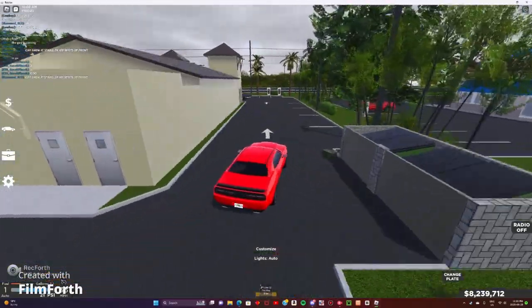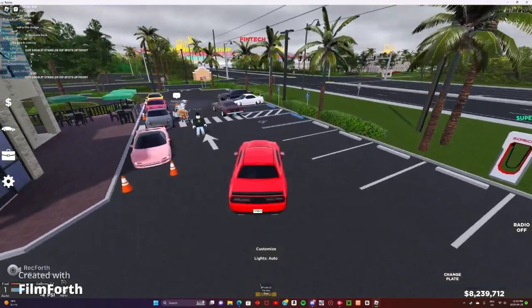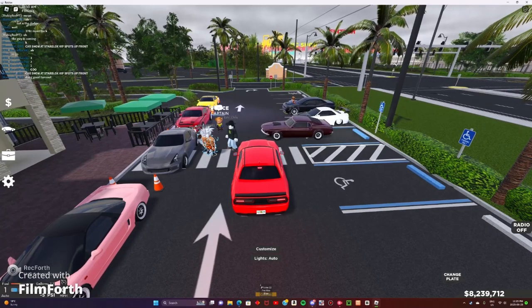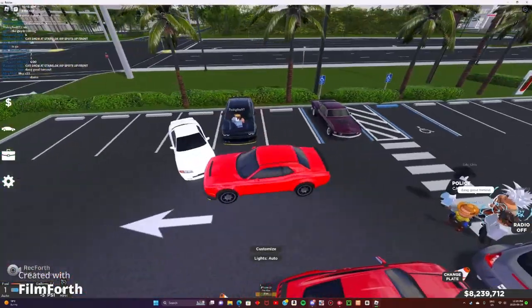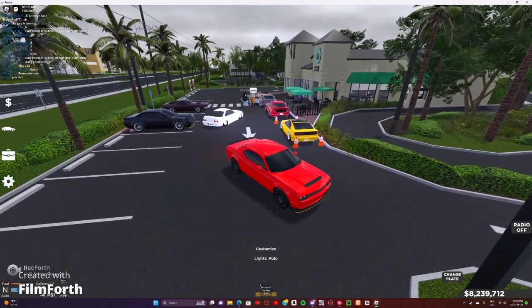So we're just gonna go over to this car show. I just came from a race, so we might go back to a race. There's a couple people here that I just raced. I raced this R34 and this Demon. I beat that Demon. He went to tune his car though, so he might be faster than me. The R34 I did not race, but he was at the race that I was at.